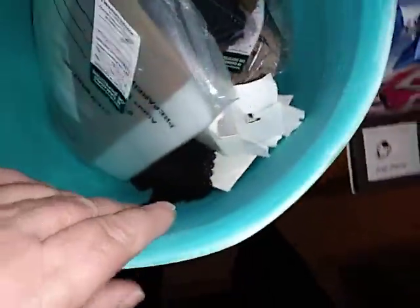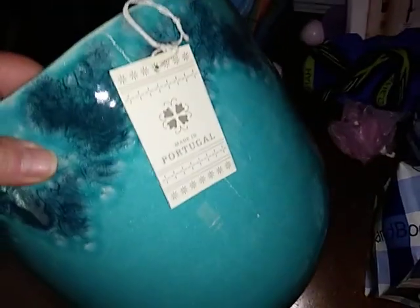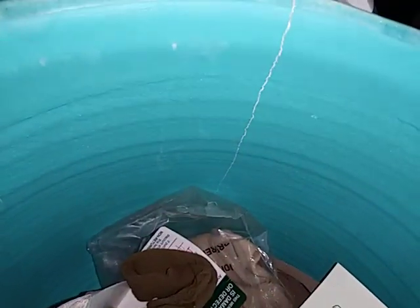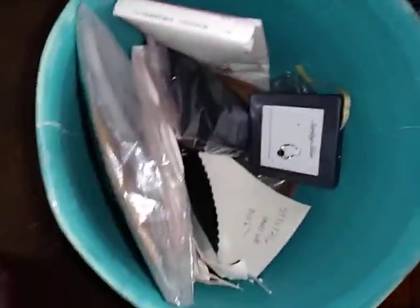I got this really cool pot from TJ Maxx — they had a great big one, another one, and this one. You can see it's got a crack right there but it's not split open. I can just put some super glue on that and it will be fine.